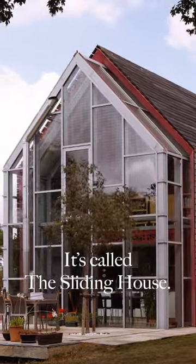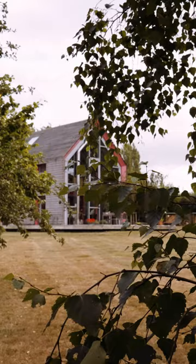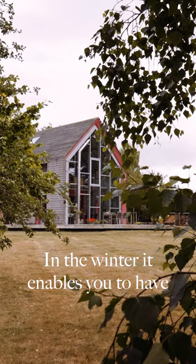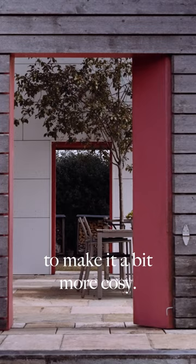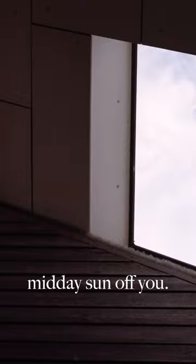It's called the sliding house. Over the top of us is a structure that moves on rails. In the winter it enables you to have some insulation around you to make it a bit more cozy, and in the height of summer you can put the house in shade to keep the worst of the midday sun off you.